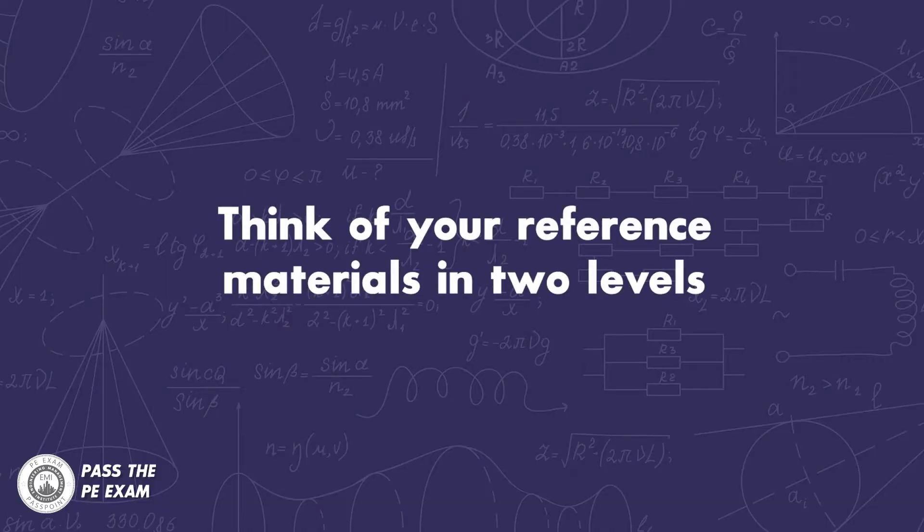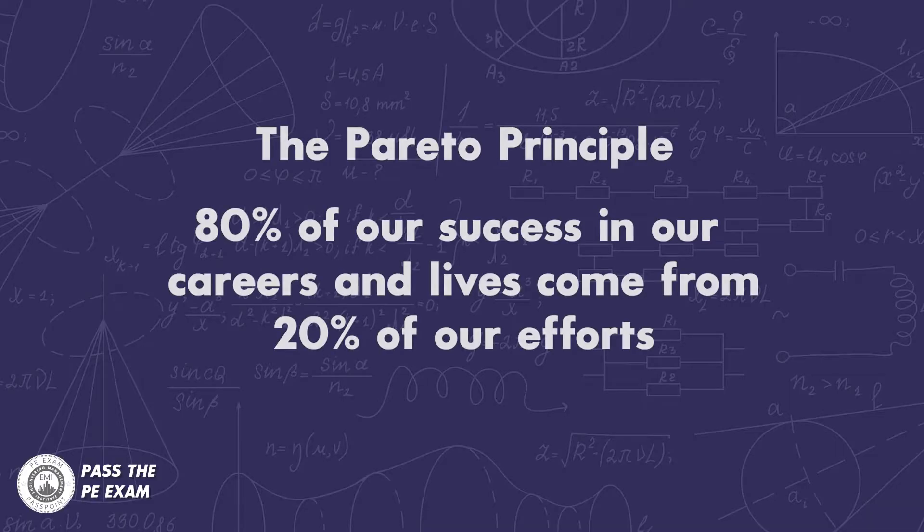Think of your reference materials in two levels: primary and secondary. I'm a huge believer in the Pareto principle, also known as the 80-20 rule, which tells us that 80% of our success in our careers and lives comes from 20% of our efforts.